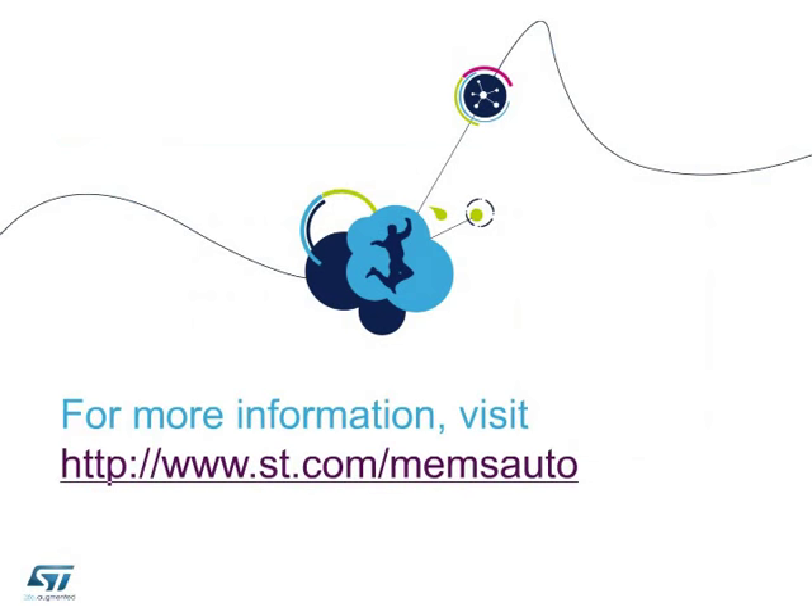For further information, visit www.st.com/MEMSAUTO. Thank you.